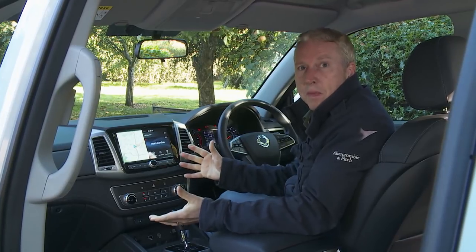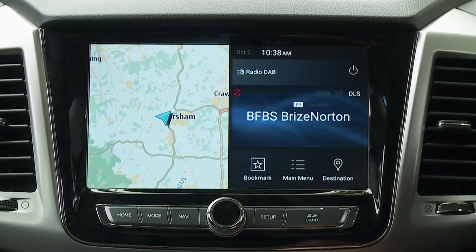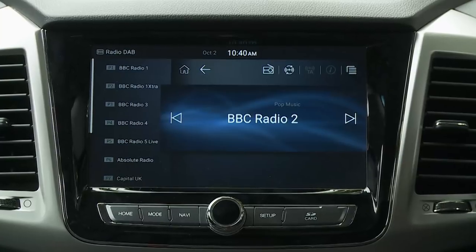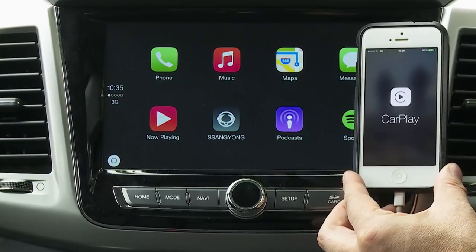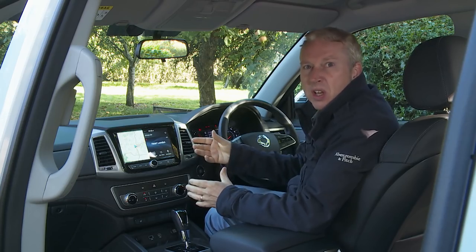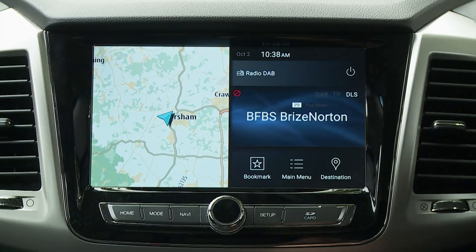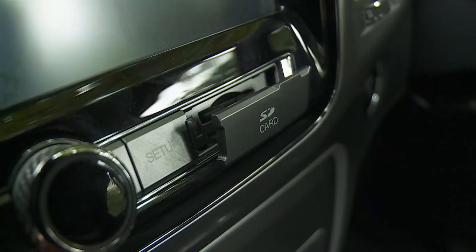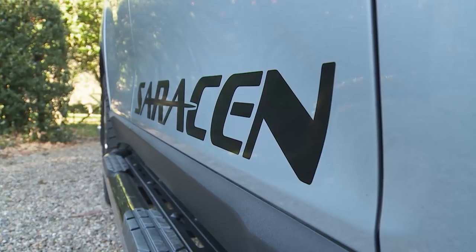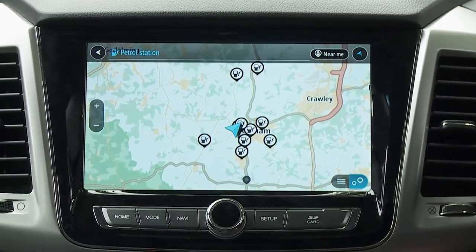Infotainment provision is far better than you might expect, courtesy of a large, high-set HD centre-dash touchscreen that comes as standard if you avoid entry-level trim. Incorporated into the monitor is a six-speaker DAB audio system, a rear-view camera, and smartphone mirroring via Apple CarPlay and Android Auto. Some menu buttons are rather small, but the graphics are impressively sharp and the display can show functions in a split-screen format, plus there's an SD card slot. Mid-range Rebel models get this in 8-inch form, while the top Saracen variant we have here features a 9.2-inch screen large enough to properly incorporate TomTom navigation.